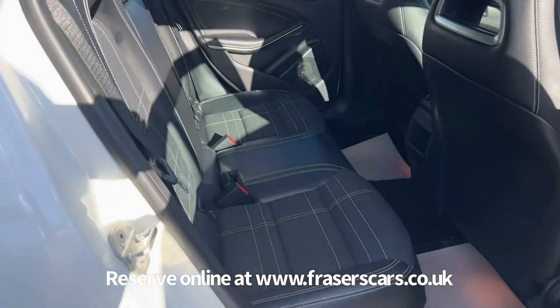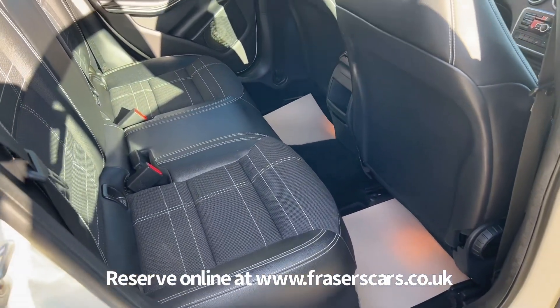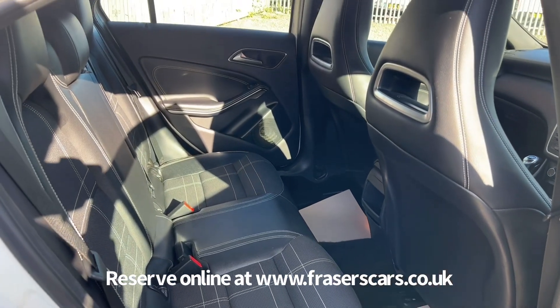In the back there are three three-point seat belts. The outer rear seats have Isofix child seat preparation.